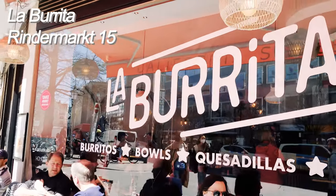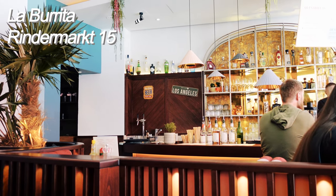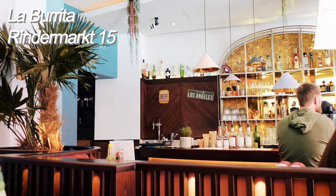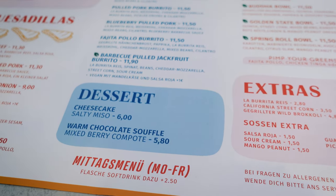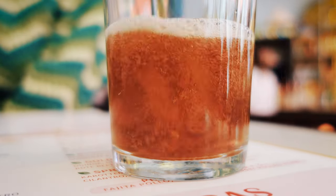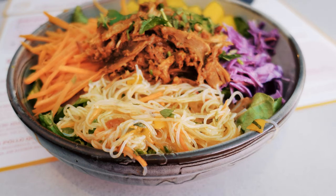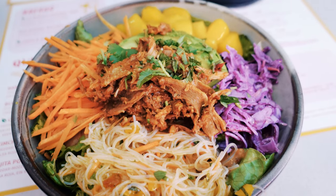We were super hungry, so we decided to get lunch first before exploring anything. We went to this cute Mexican place called La Burrita, which is located in a side street near Marienplatz. They serve quesadillas, burritos and bowls. We both went for the spring roll bowl and it was amazing — big recommendation! The price was reasonable, and you have to keep in mind that Munich is generally very expensive, so that was really okay.